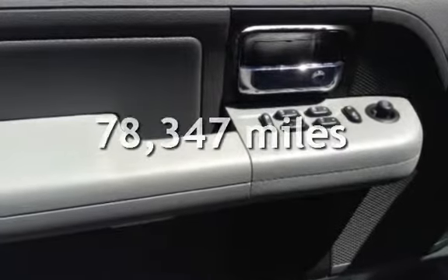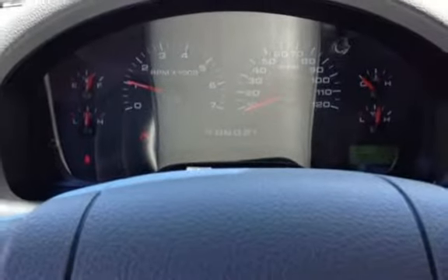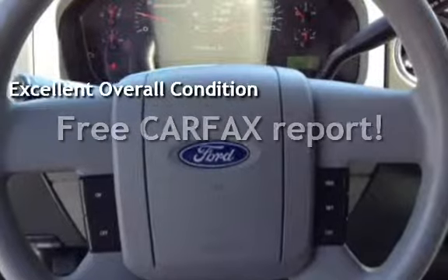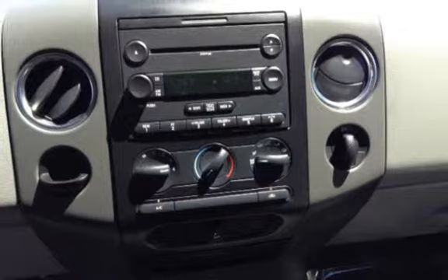This Ford has less than 79,000 miles on the odometer. This vehicle is in excellent overall condition. This vehicle qualifies for the Carfax buy-back guarantee. Ask to see the free Carfax vehicle history report.